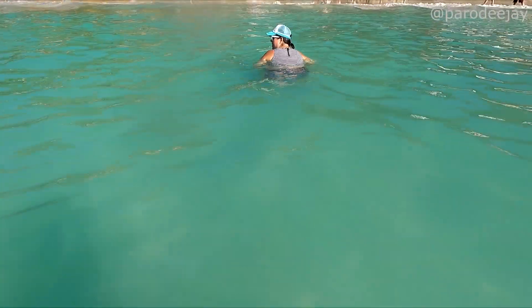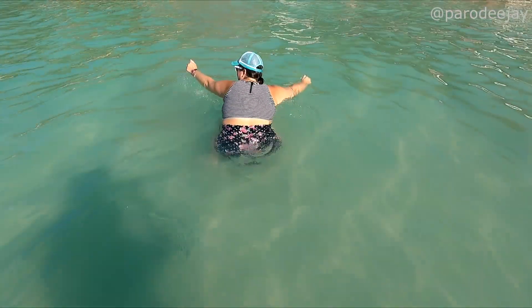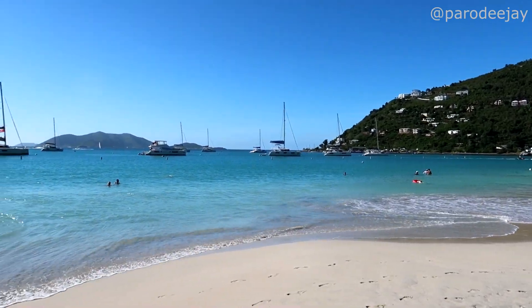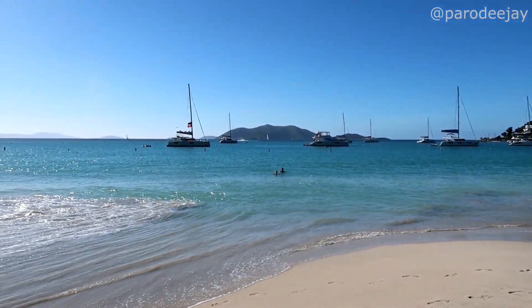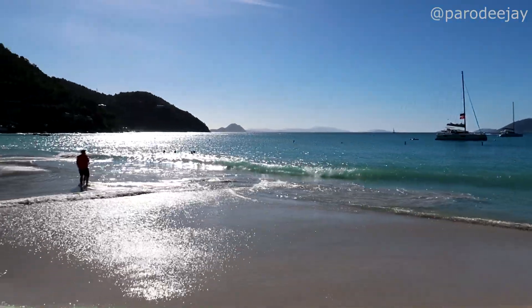We are getting ready to call an end to water mode, time to go. We're getting a few afternoon basking views of the beach before we leave. Look at all this gloriousness!